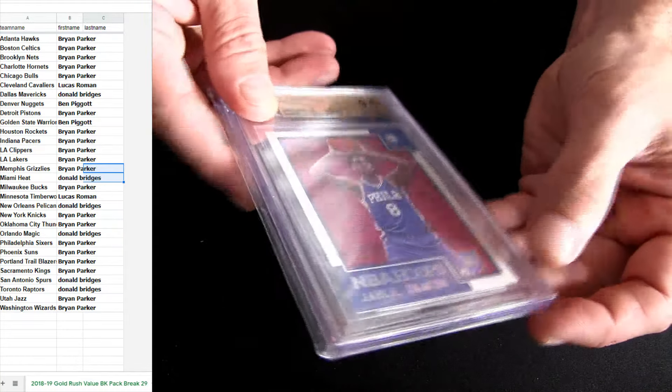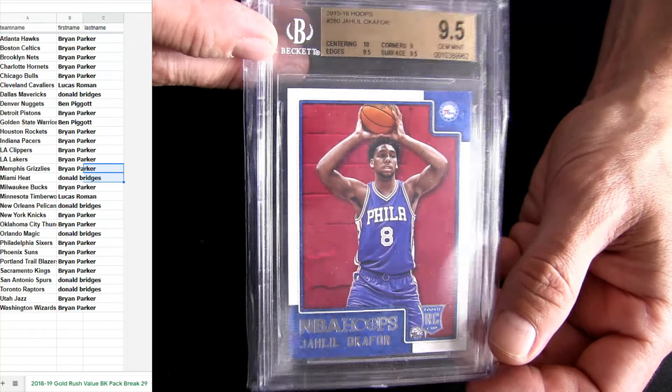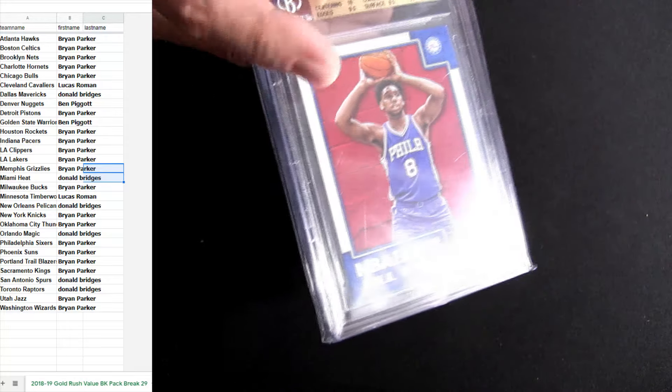Last one — Okafor, Sixers, ninety-five. We got a heater coming out of these. This one's going out of the Sixers. And that's Brian for the clean sweep.